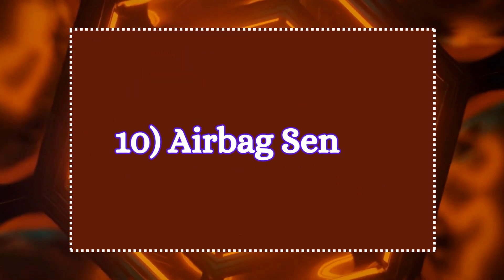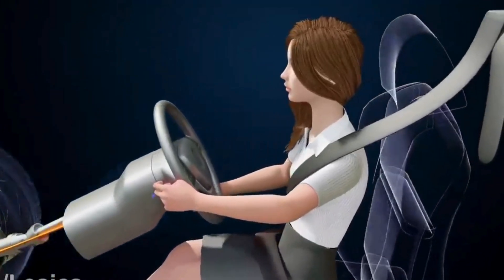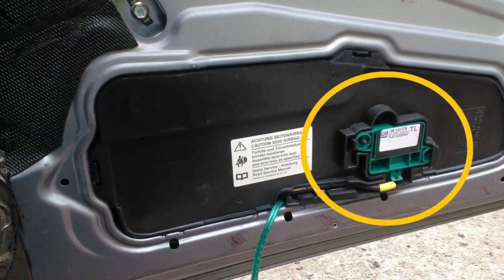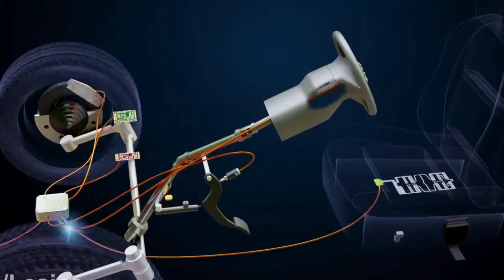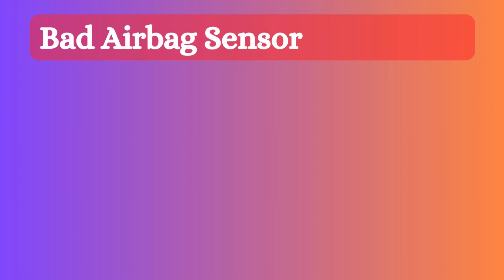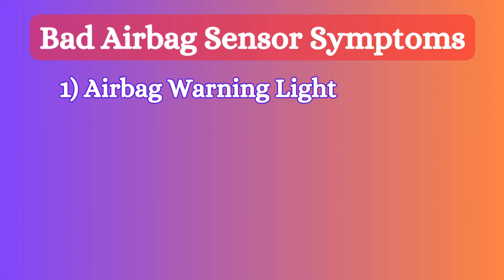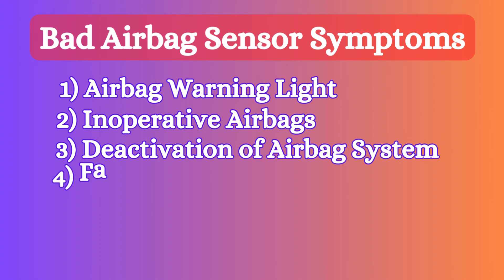Ten: airbag sensor. Airbag sensors detect rapid deceleration or a collision impact, triggering the deployment of airbags in a crash. These sensors are typically located at the front and sides of the vehicle. When the sensor detects an impact above a certain threshold, it sends a signal to the airbag control unit, which inflates the airbags to protect passengers. When the airbag sensor becomes faulty, it produces symptoms such as airbag warning light, inoperative airbags, deactivation of the airbag system, and faulty airbag deployment.